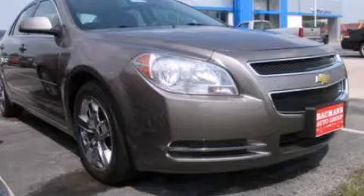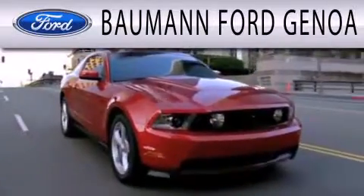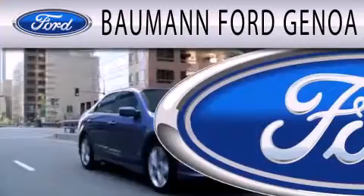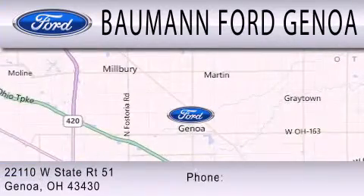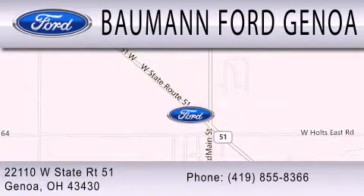We invite you to contact us today to learn more about this vehicle. Ford Genoa is dedicated to doing everything possible to ensure that the experience you have selecting your next vehicle is as pleasant as possible. We are located at 22110 West State Route 51 in Genoa.